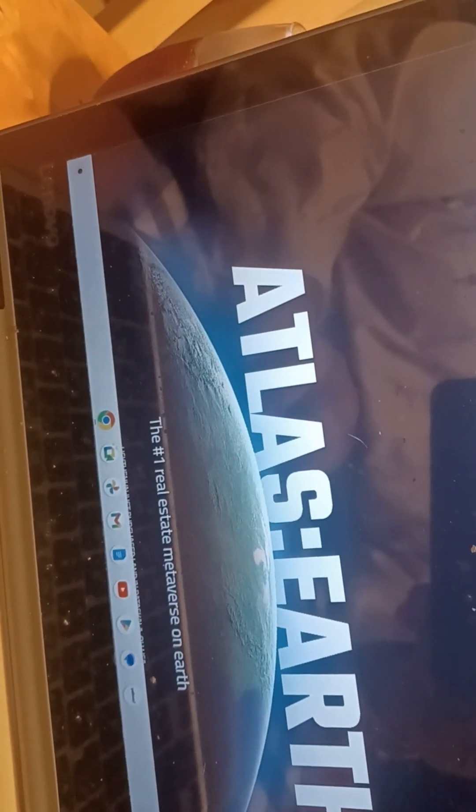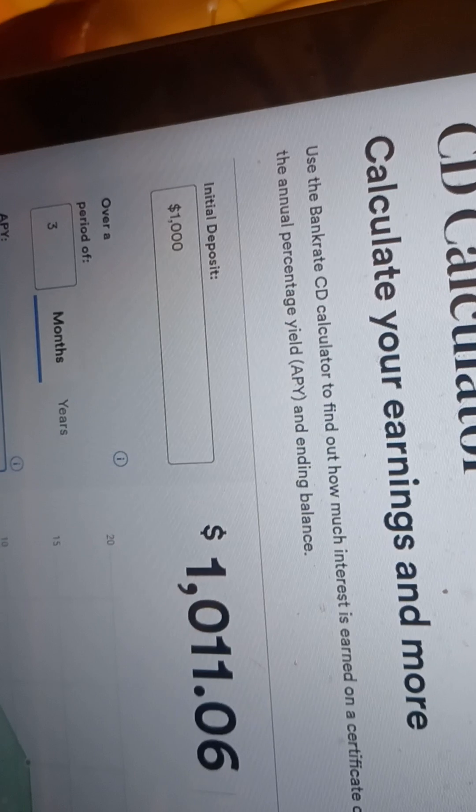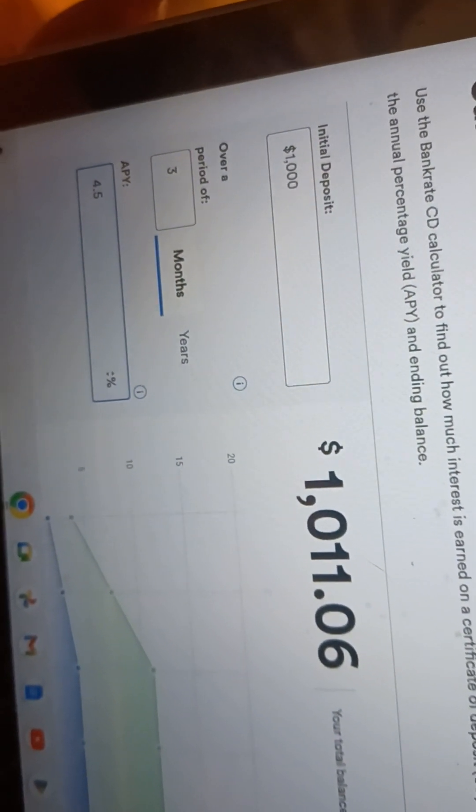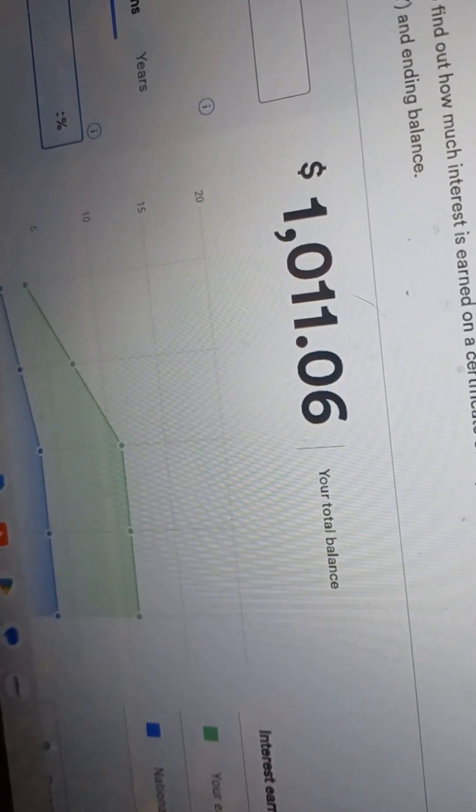Today is August 23rd, 2023 — you can see it right there. For my example, I'm going to use Teachers Federal Credit Union. Their rates are as of August 16th; they update every Wednesday, and today's Wednesday — they had not made any changes. I'm going to be using their three-month CD with a minimum balance of $1,000, using the calculator at bankrate.com. So if you put $1,000 in a CD at Teachers, you're going to make $11.06, presuming you don't take it out.